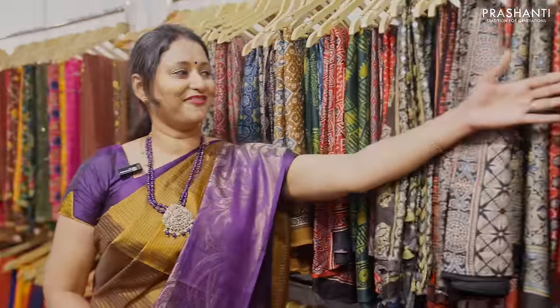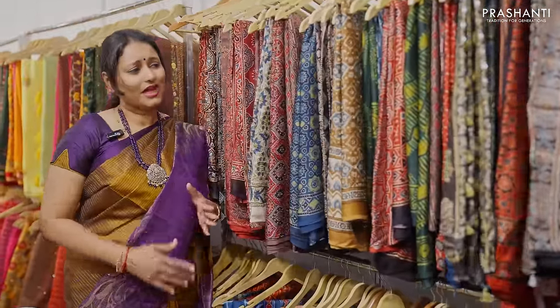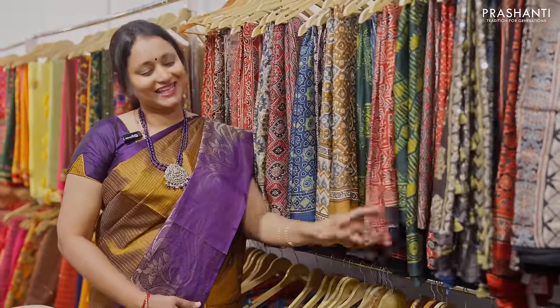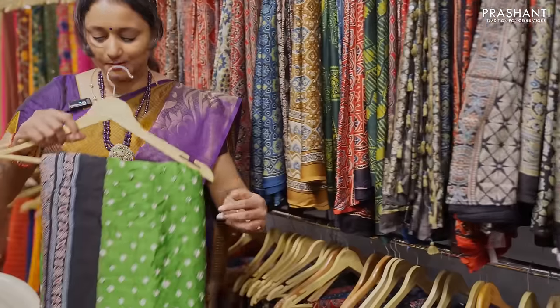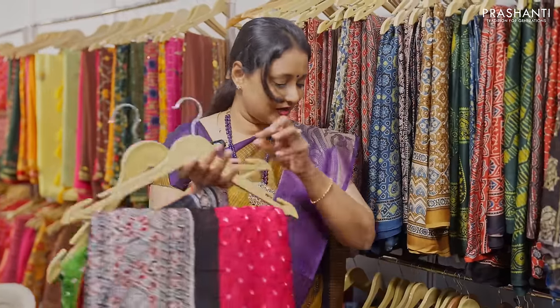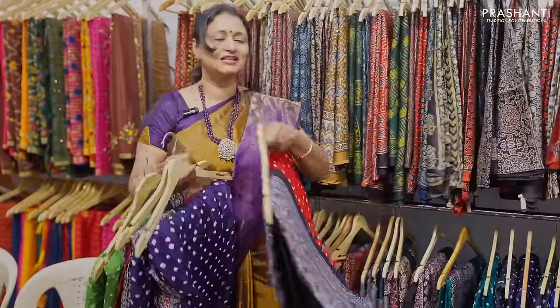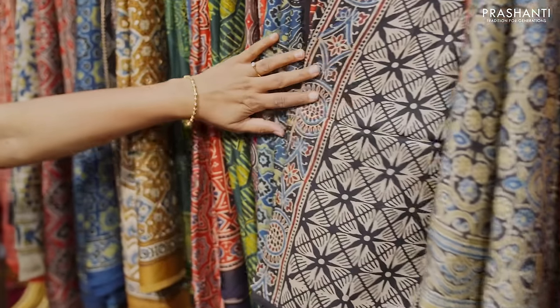Over here we have our exclusive range of mudal silks. In mudal silks we have ajraks, and very pretty simple mirror work done on mudal silks that highlights the look of these sarees. We also have bandhinis with ajraks, pallu and blouse in mudal silks. All these are lovely pure mudal silk sarees with bandhinis, ajraks and some beautiful colour combinations in mirror work.